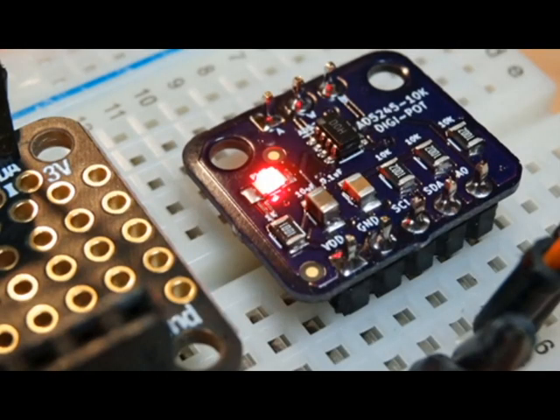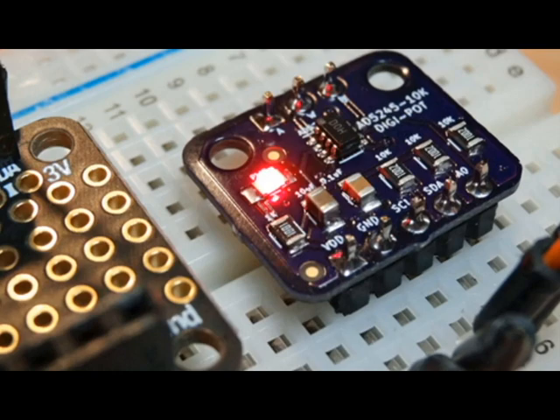In the world of CircuitPython on hardware, this is from Cedar Grove Studios. This is the AD52245 digital pot breakout board — it has a simple implementation of the Analog Devices I2C 10K ohm chip. Check this out — there's CircuitPython code for it and more.